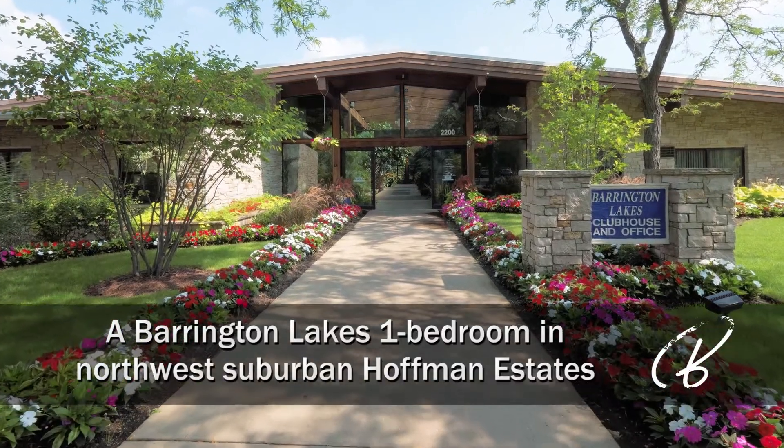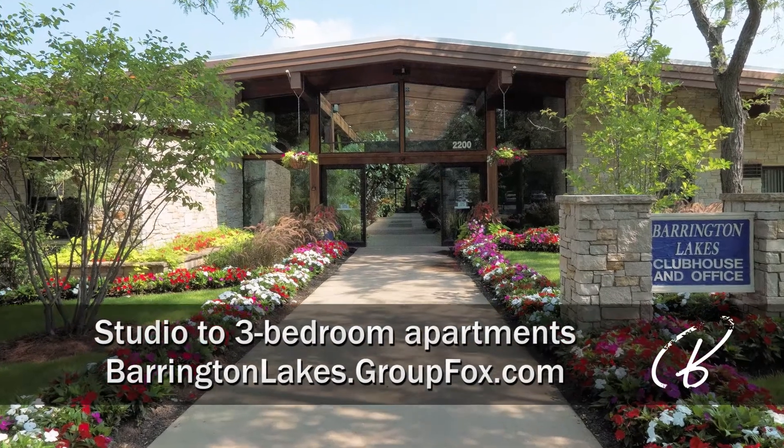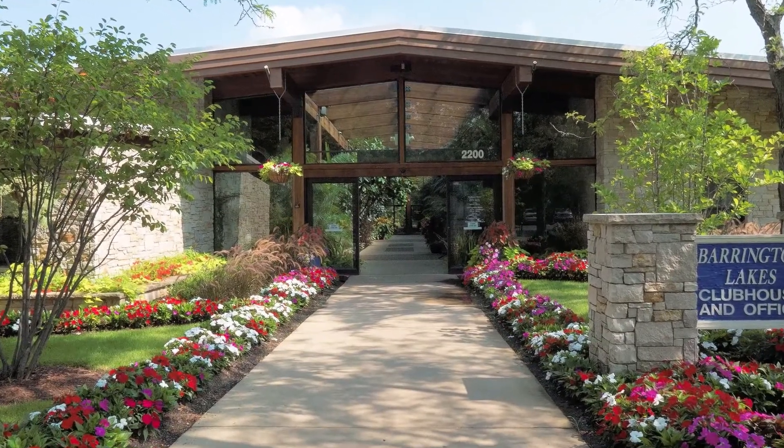I'm at Barrington Lakes, just off I-90 in Northwest Suburban Hoffman Estates, for a tour of a one-bedroom apartment and a look at the community's extensive amenities.